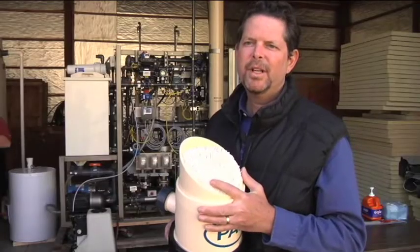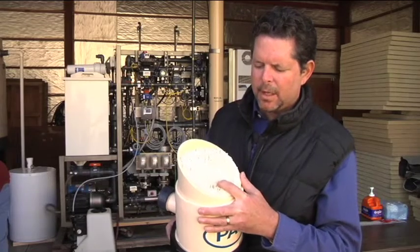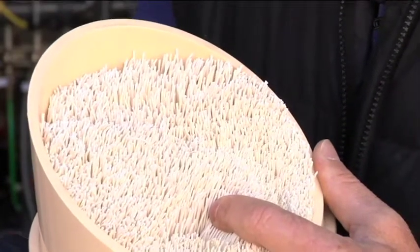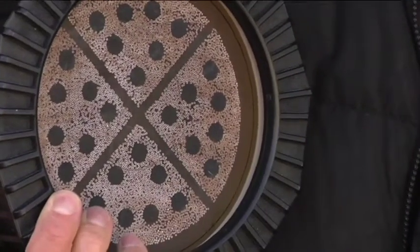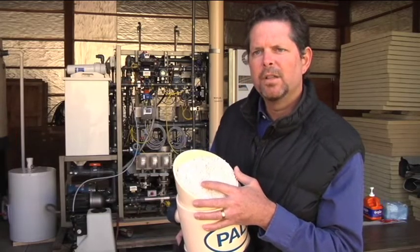This is the membrane filtration module that's made by Asahi Corporation in Japan. It's a sophisticated system that's a module and includes these small fibers that do the filtration. The water flows from the outside of these fibers to the inside. The purified water goes inside the fiber and exits out this end, while the dirt and the organisms that we're concerned about stay on the outside of the fiber and get removed from the city's water supply.